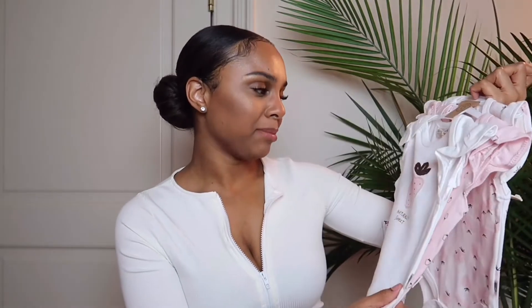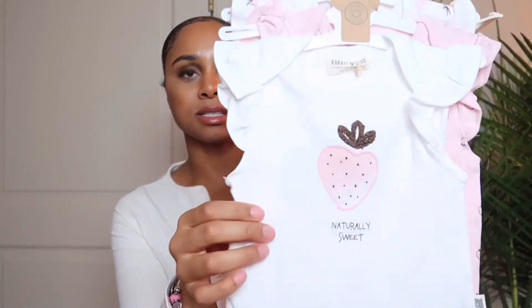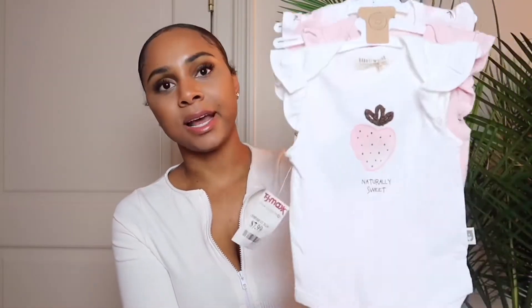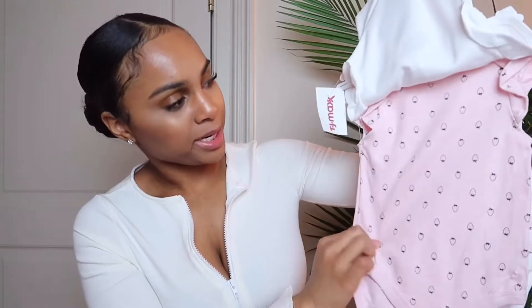This next one is from a little brand called Rabbit Bear — it's a bunch of cute little onesies in organic cotton. I love the print and the little ruffle shoulders, and it's super soft. One says 'Naturally Sweet' with a little strawberry on it, one is all pink with tiny little strawberries, and one is white with pink strawberries. You know I love my pink and white for Bella, so these are gonna be so cute.